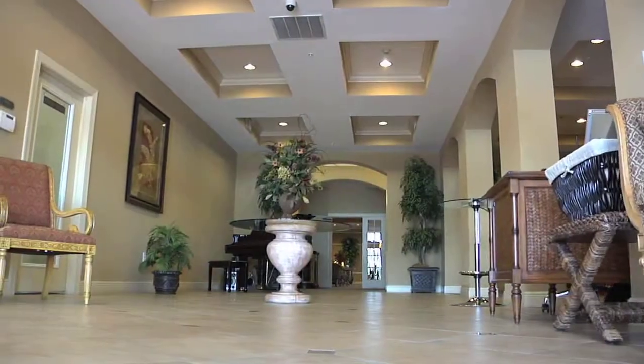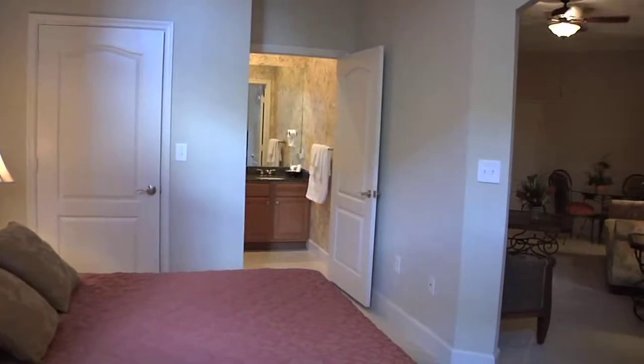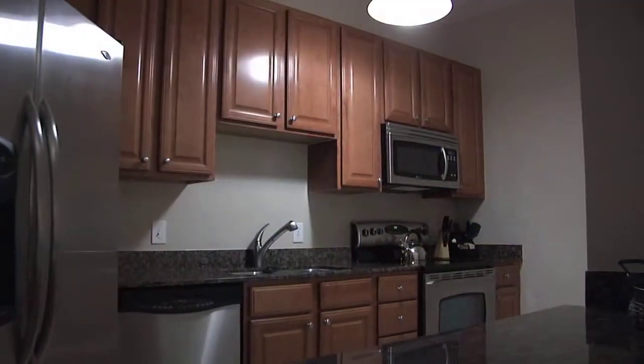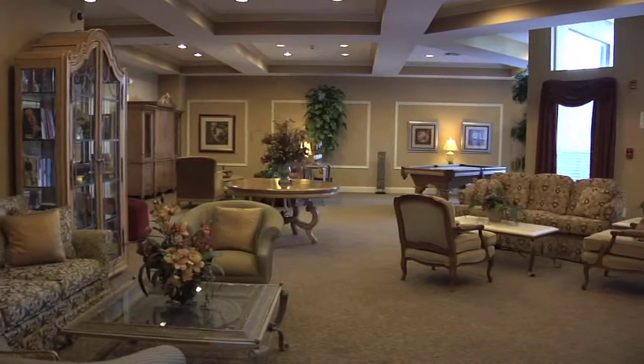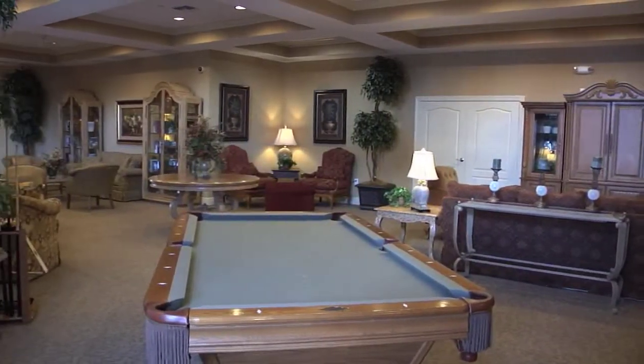The lobby is elegant and inviting to impress your guests. If you have overnight guests, they can stay in one of the furnished guest suites available at Promenade Riverwalk — it's like a luxury hotel. You can also entertain your guests in the spacious social room, a lovely spot for casual get-togethers or large-scale entertaining with areas for pool, socializing, and a full catering kitchen.